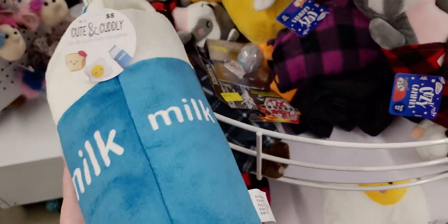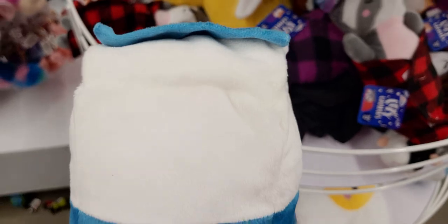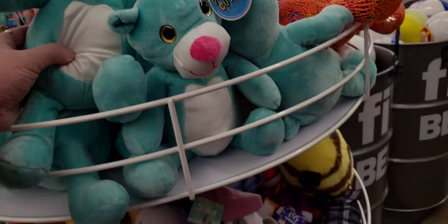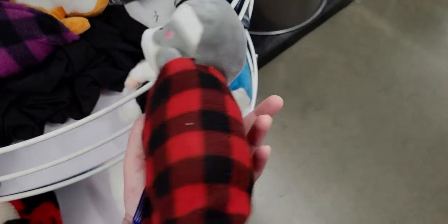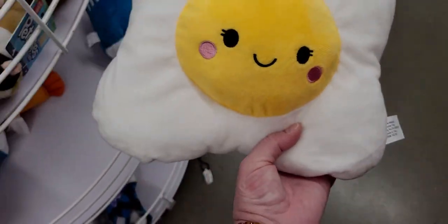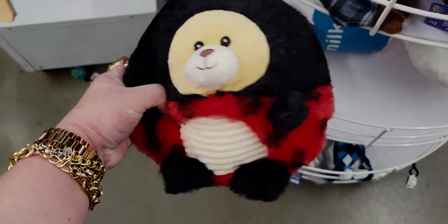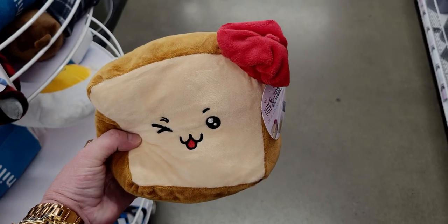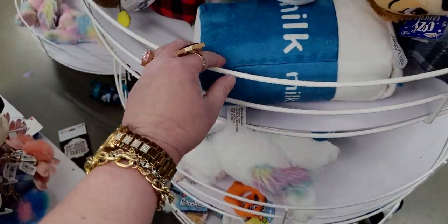They also have cute milk carton stuffy things — so cute, even with a little top on them — all five dollars. There are little cozy campers, like a raccoon in a buffalo plaid blanket that opens up. And this egg one — oh my gosh, the ladybug is so precious! There's also a toast one. These all feel like squishmallows and are so fun.